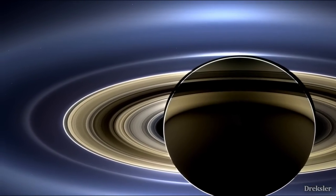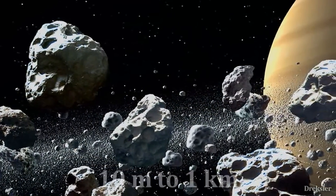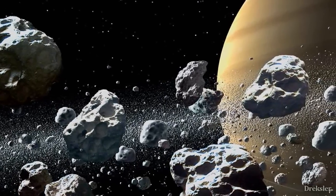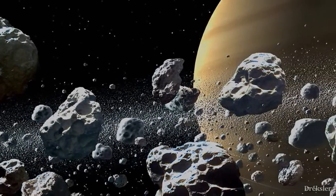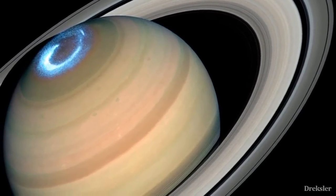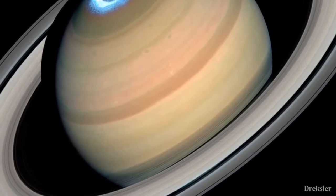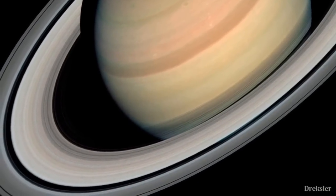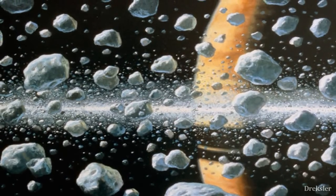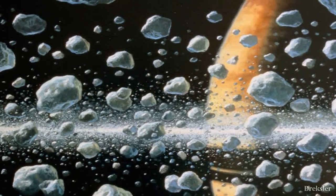They may look wide and smooth, but up close it's a different story. The rings range in thickness from 10 meters to 1 kilometer, which is actually nothing considering that they are 280,000 kilometers across. These rings are made out of particles very close to each other, ranging in size from a normal-sized rock to a mountain-sized object. These particles are mostly made out of water ice, with a trace of metals.